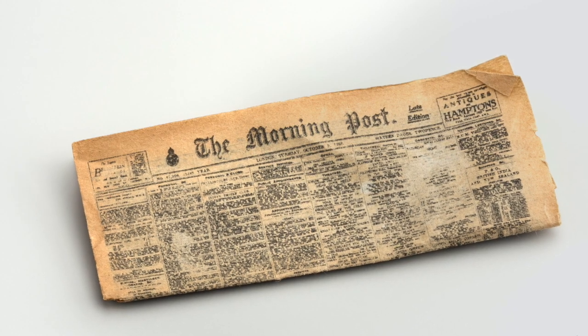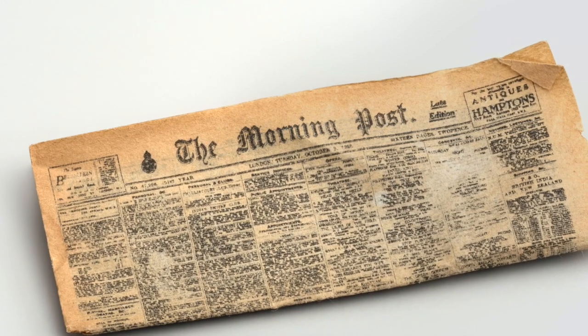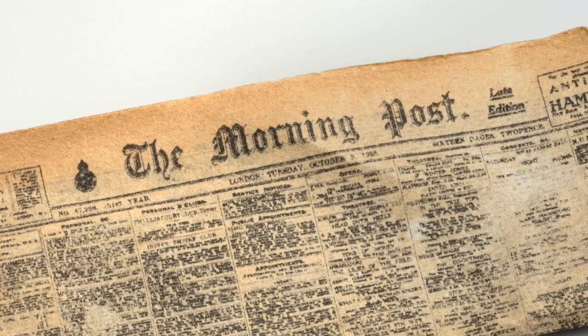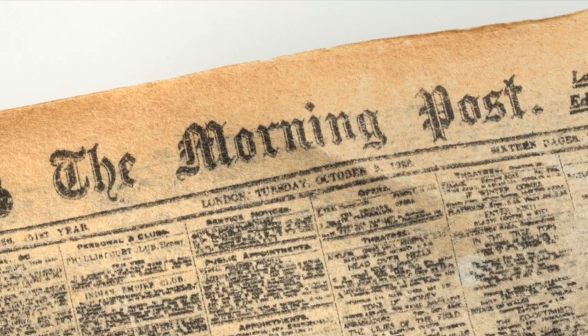The Morning Post even printed the day's paper in miniature for Tuesday, 9th of October, 1922, so the king would be able to read the day's headlines and keep up on current events.